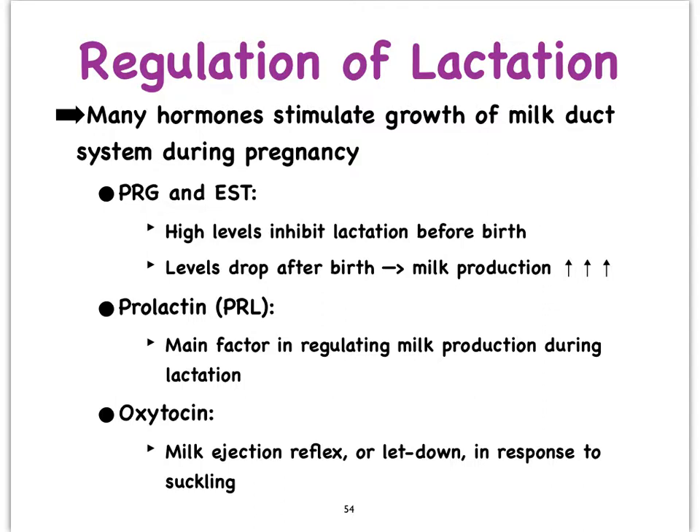Remember, not only during the time that the corpus luteum is formed but even afterwards when the placenta takes over — that is before birth — we wouldn't want lactation to start during birth.